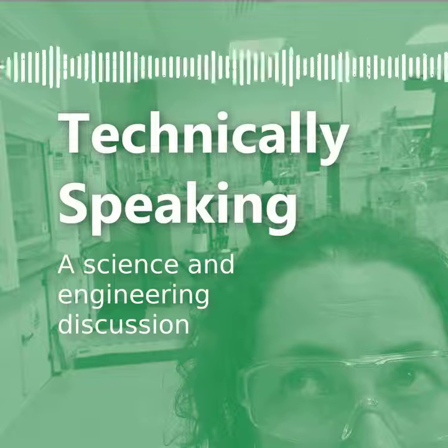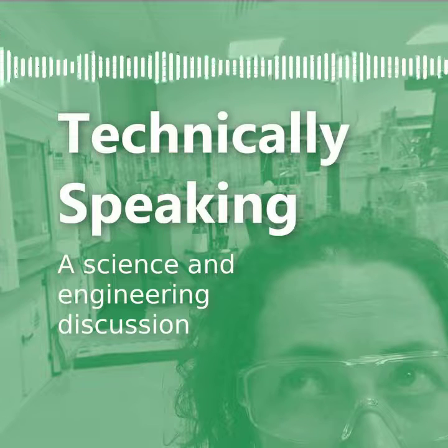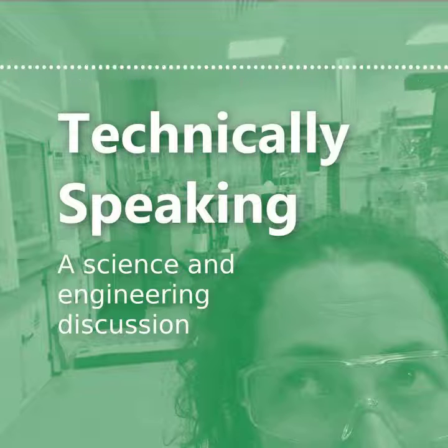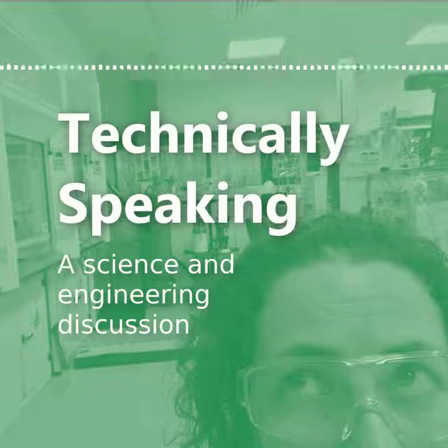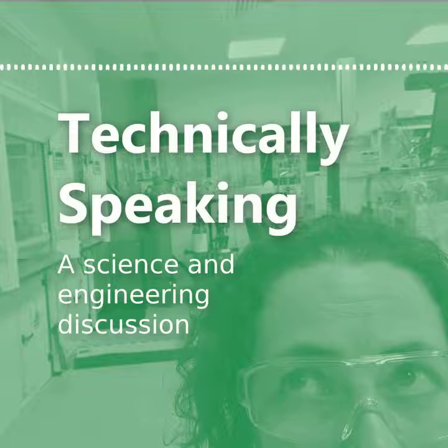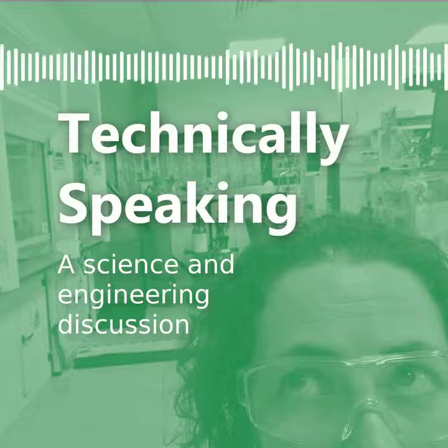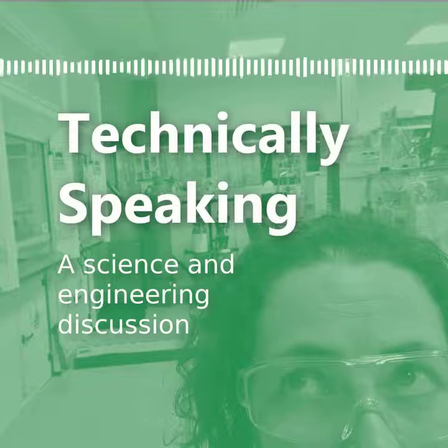Hello and welcome to Technically Speaking, a podcast where scientists and engineers come together to chat about a common interest, share knowledge and satisfy some curiosity. I'm Laura and in this episode I'm joined by Ellie to talk about materials that mimic things from nature and speculate on what we could use these things for. So Ellie, I know you have a zoology background, so what do you know about mimicry in nature?